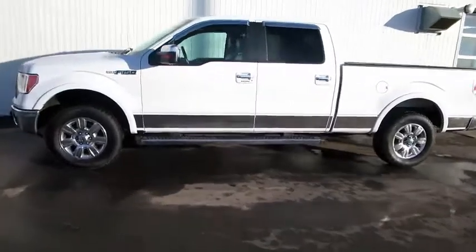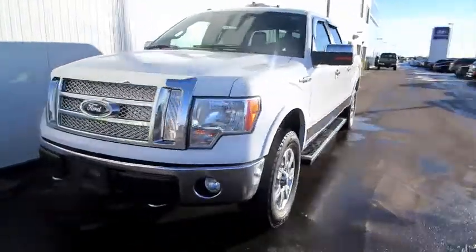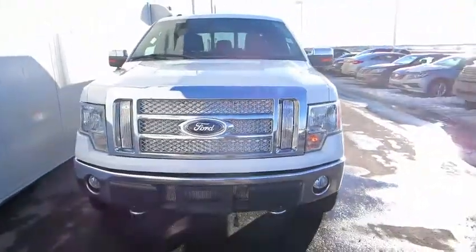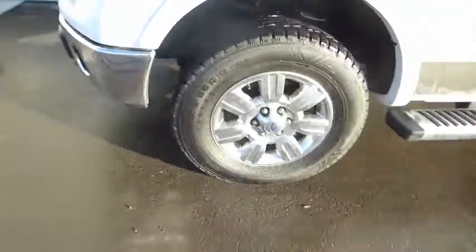It's Greg with the Luke Hyundai, showing you a 2011 F-150 Lariat. This is the Crew Cab 4WD short box with a 5-liter V8 engine.